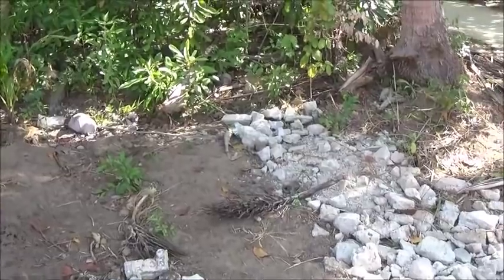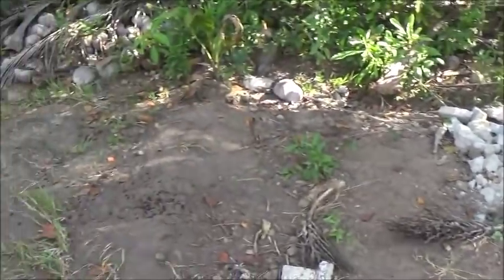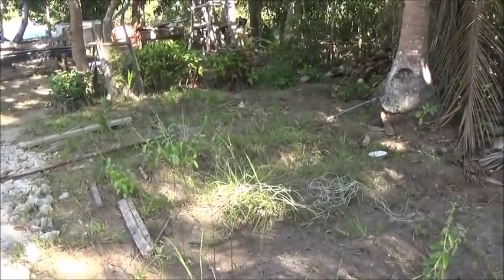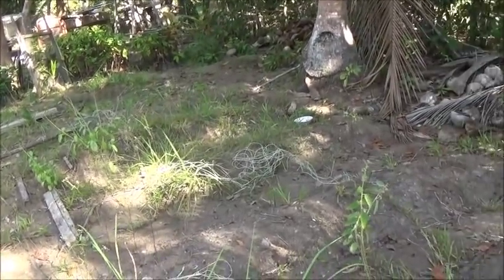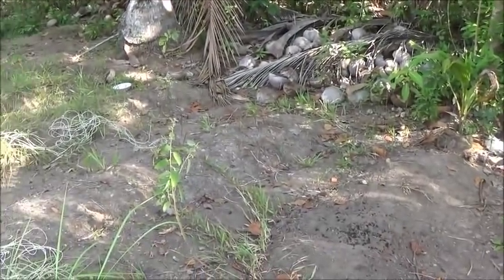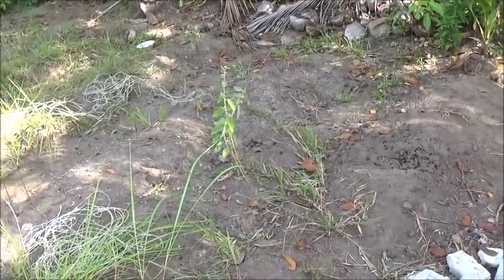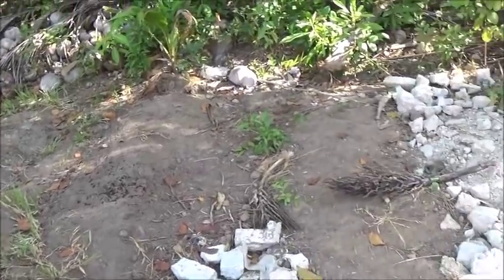Hello everyone, welcome to A Foreigner Farming in the Philippines. We've got this area here now where the enclosed garden used to be. I don't know exactly what we're going to do with this here — I know we're going to level it out. This was our first little garden spot, so it still has the rows in it. A little clean up to do here.